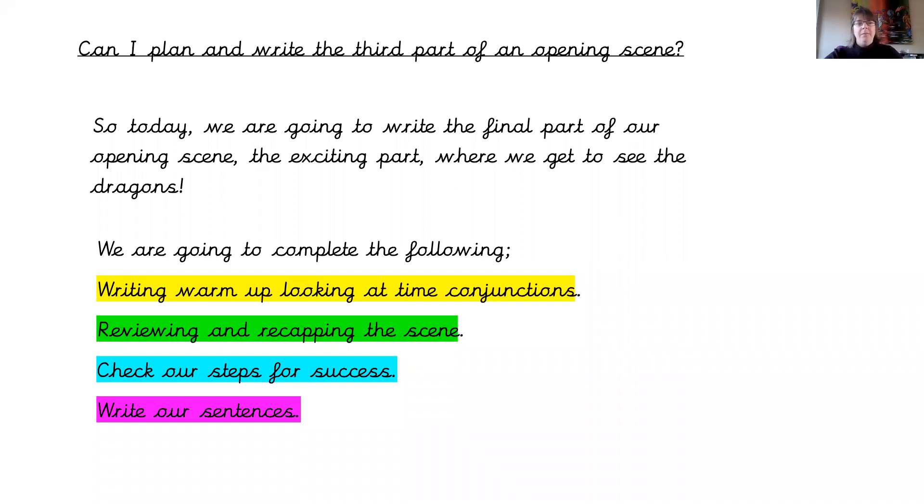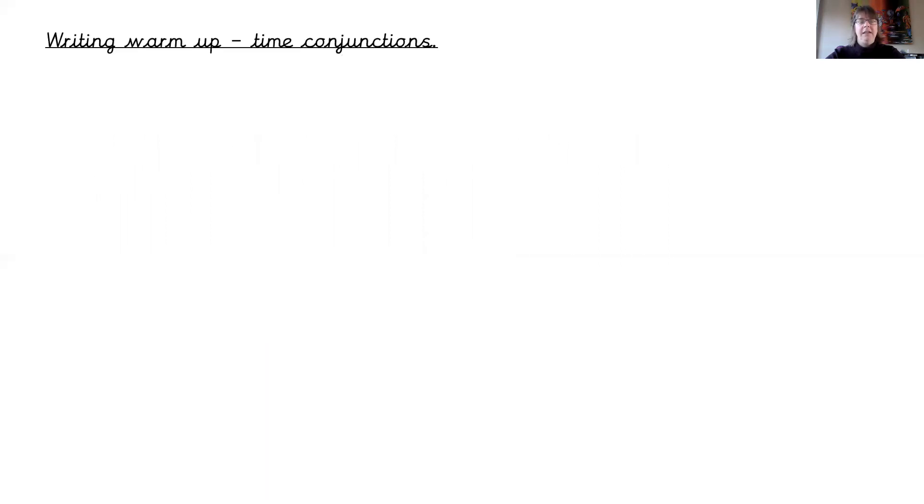So we're going to complete the following: we're going to do a writing warm-up looking at time conjunctions today, we're going to review and recap the scene, we're going to check our steps to success, and we're going to write our sentences.